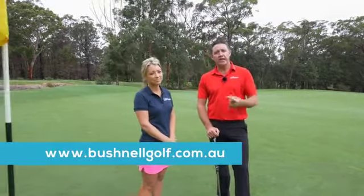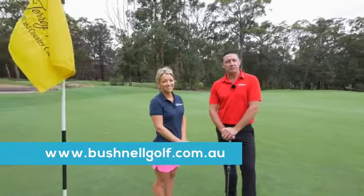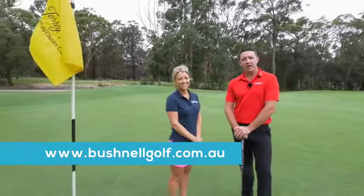If you're interested in getting a Bushnell, you can visit their website at www.bushnellgolf.com.au